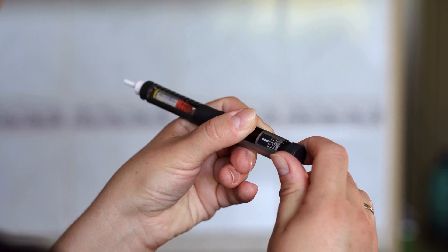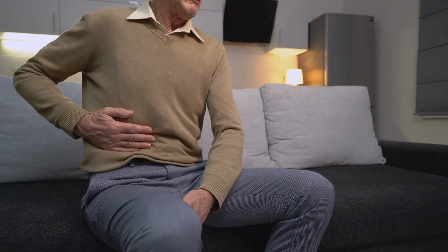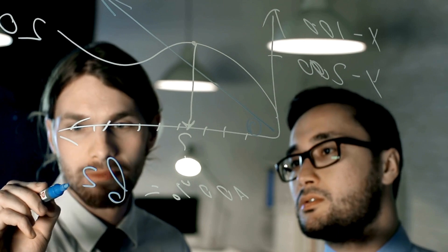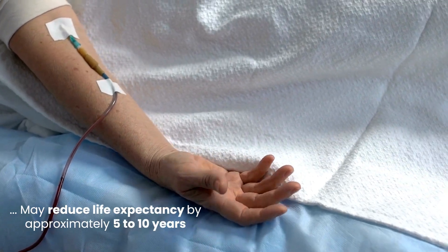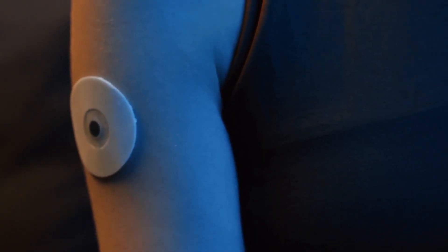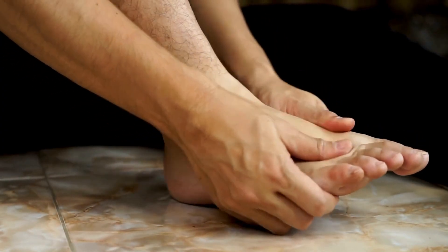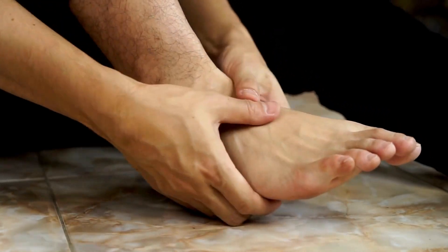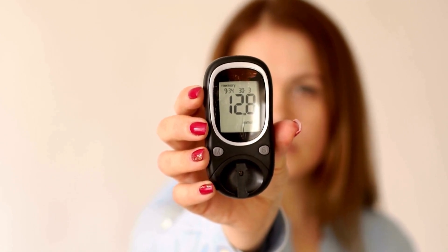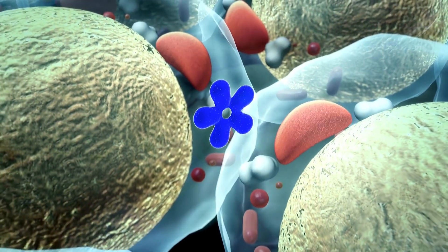Type 2 diabetes also impacts lifespan, but the reduction is generally less pronounced than in type 1 diabetes. The risk of premature death is higher compared to those without diabetes, but the extent varies depending on factors such as age of diagnosis, disease severity, and presence of complications. Studies suggest that type 2 diabetes may reduce life expectancy by approximately 5 to 10 years. Type 1 diabetes often develops in childhood or adolescence, leading to longer duration of exposure to high blood sugar and an increased risk of developing complications earlier in life, while type 2 typically develops in adulthood after years of insulin resistance and gradual beta cell dysfunction.